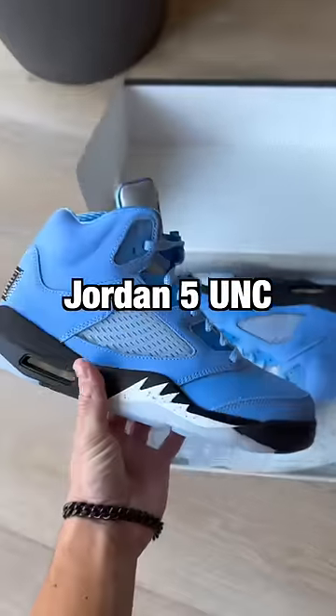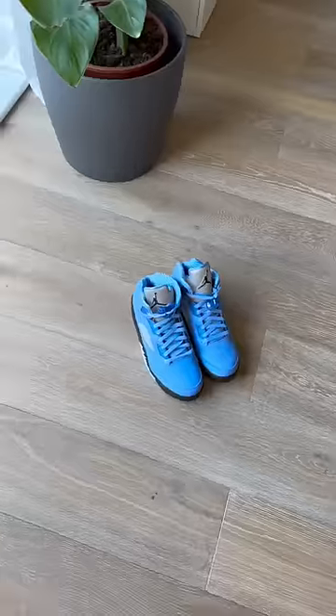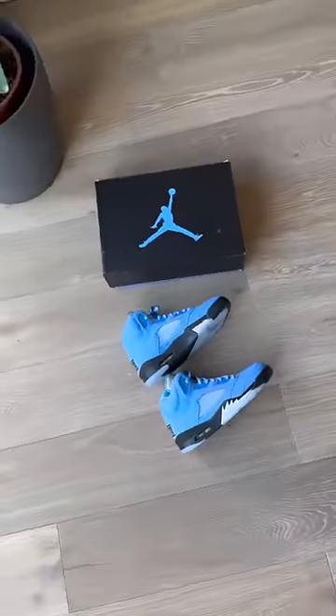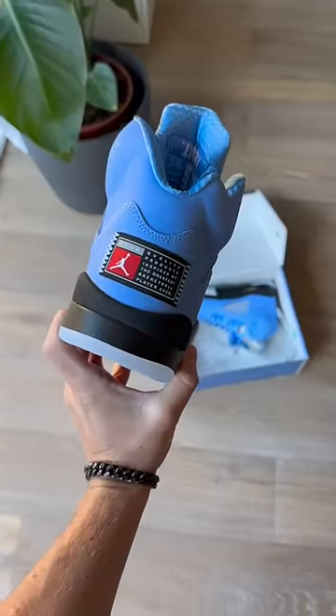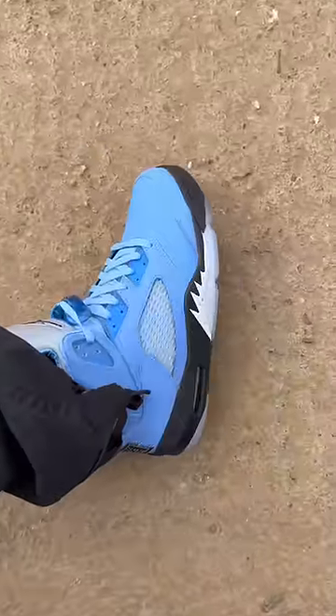This is the Jordan 5 UNC, and it's got one detail that makes it more comfortable than usual. They've been rumored to release for the longest time, and they are finally dropping on March the 4th. They are a collegiate colorway, meaning they have the Jordan Team logo stitched on the back like other pairs. And they have this insanely nice premium-feeling sock liner, which makes them feel extra good on foot.